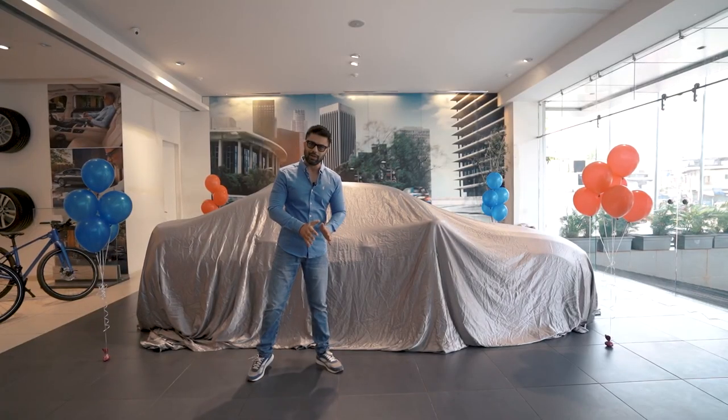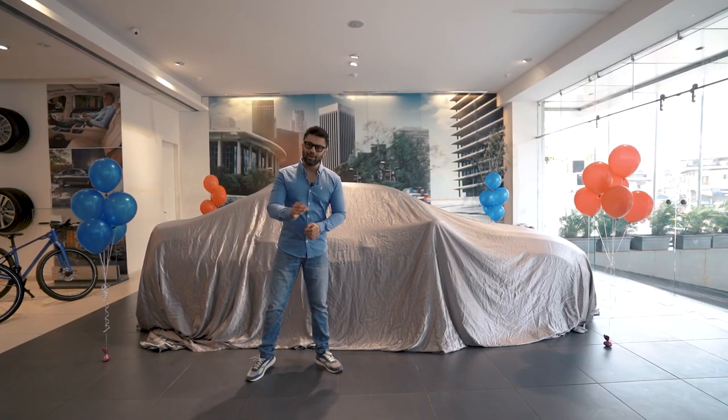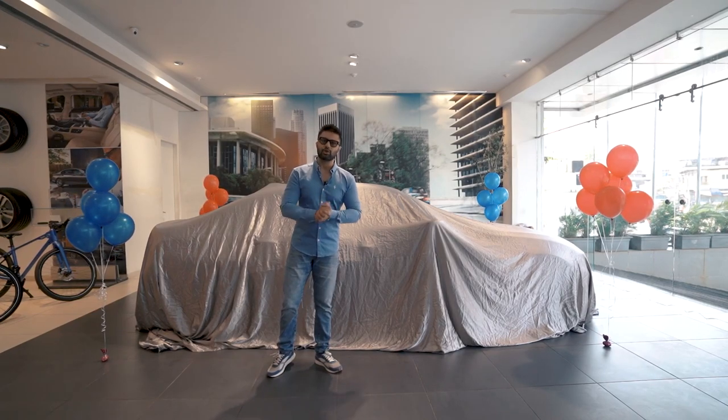So before we unveil this car right behind me, let's take a quick look at a small segment I had filmed back in the stockyard.